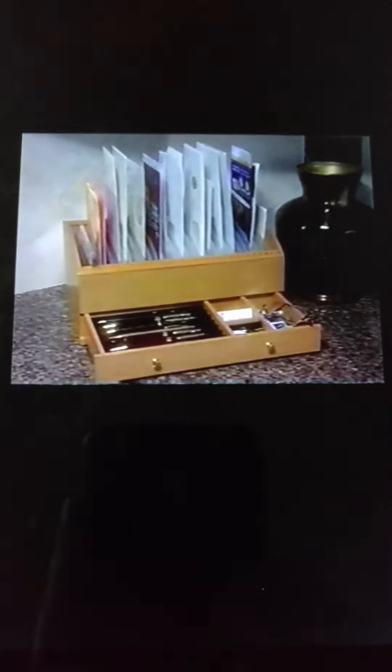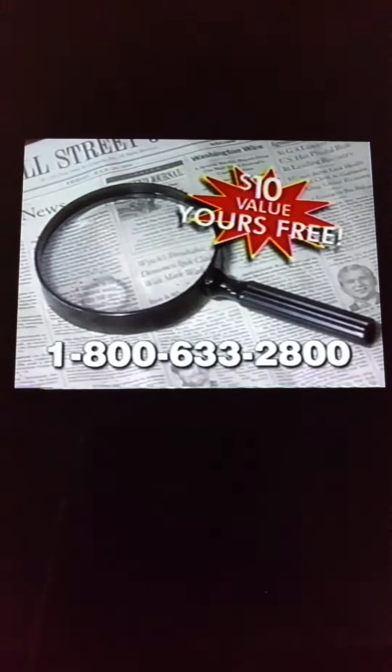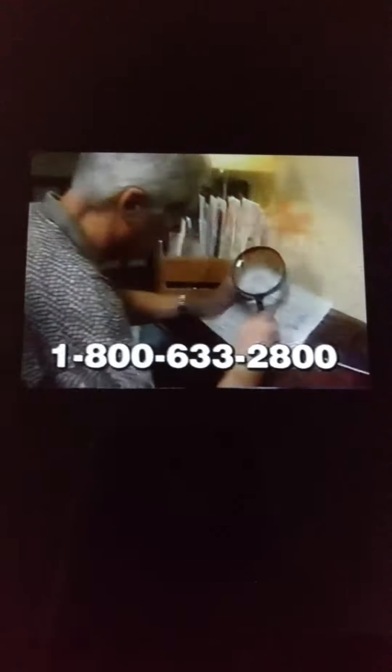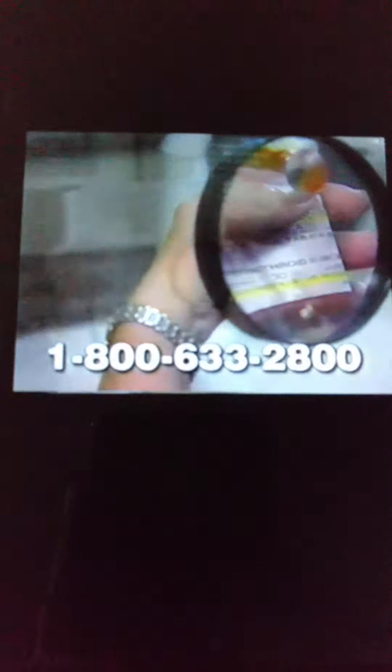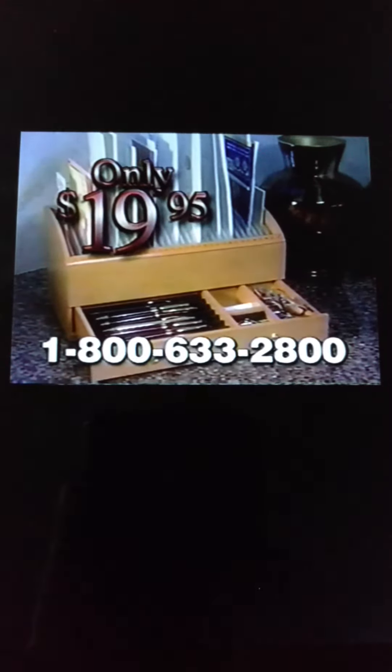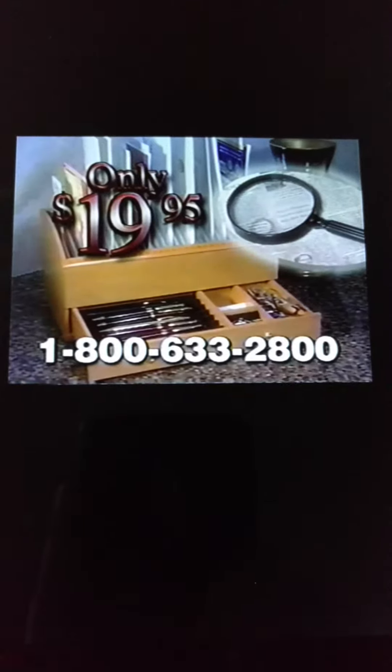Similar organizers sell in catalogs for up to $120. The real wood personal secretary is just $19.95. And if you call right now, we'll include the jumbo magnifier — a $10 value absolutely free. No more struggling to read tiny account numbers or prescription labels. This powerful magnifier even has a four-times insert to read especially small type. You get both the solid wood personal secretary and the free jumbo magnifier for just $19.95.